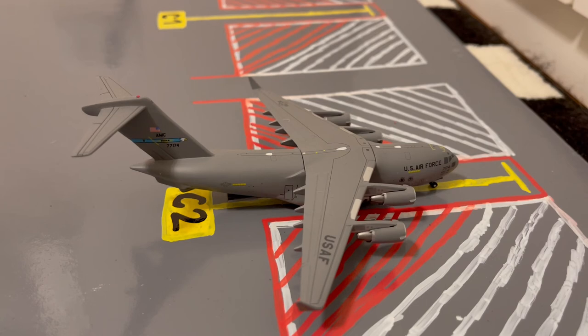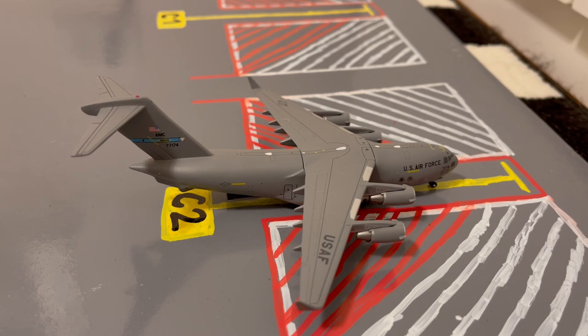Here at gate C2 or Charlie 2, we have this USAF C-17 Globemaster III in the Dover tail flash. He's loading up cargo and PPE for a flight out to Ramstein after coming in from Dover Air Force Base a few days ago.